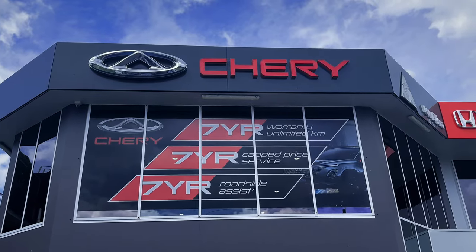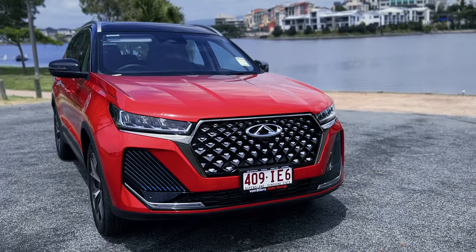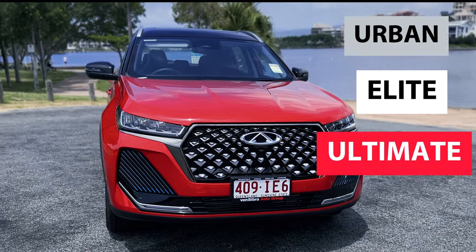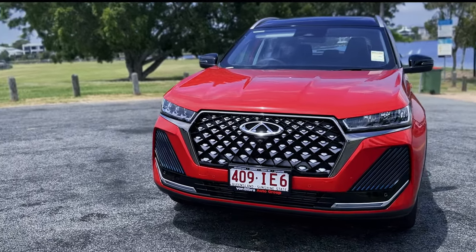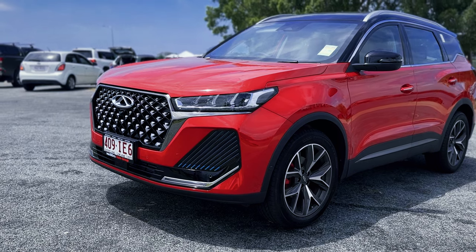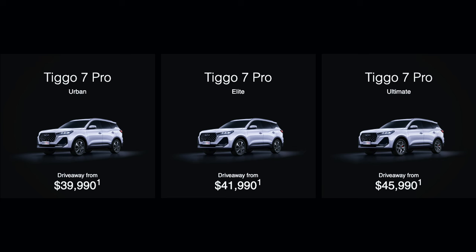We visited our local Chery dealership located in Ashmore on the Gold Coast to test drive their latest model and were pleasantly surprised. The car we got to drive is the Tiggo 7 Pro, which comes in three trim levels – Urban, Elite and Ultimate. We got to drive the Ultimate version, which is the top-of-the-range model. It sits in the mid-size SUV segment and competes with the likes of the Haval H6 and MG HS. We think the Tiggo 7 Pro is going to be a real contender with its seven-year warranty, capped price servicing and roadside assistance. Prices start from as low as $39,990 drive away for the Urban model.